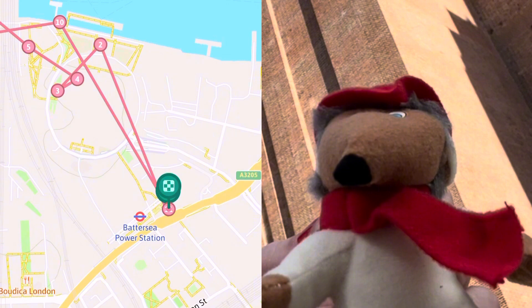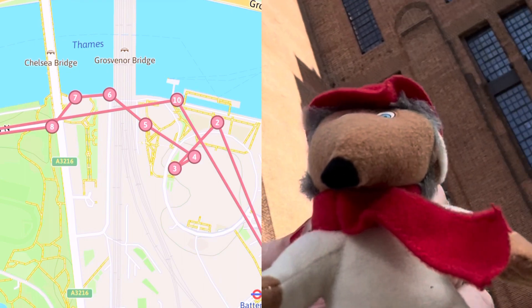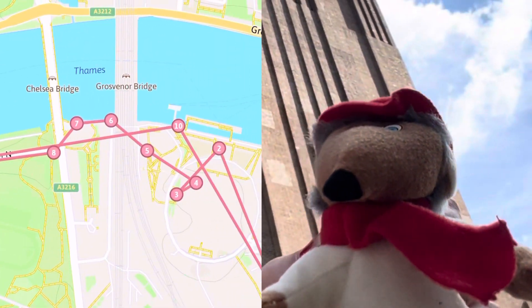Here's a little map of where we're off to today. We're going to start at Battersea Power Station and then go along the embankment, past Grosvenor Bridge and Chelsea Bridge, into Battersea Park, down to the Peace Pagoda, and back — and we'll see what we can find along the way.